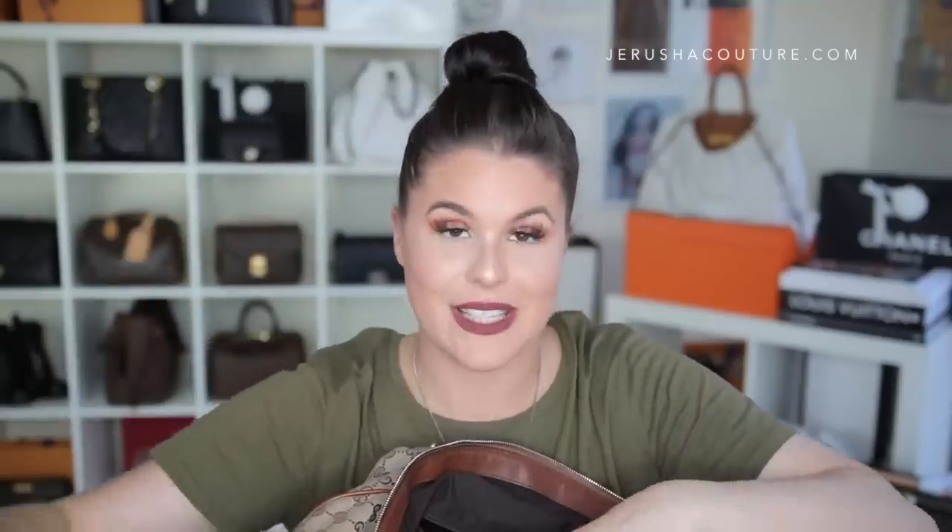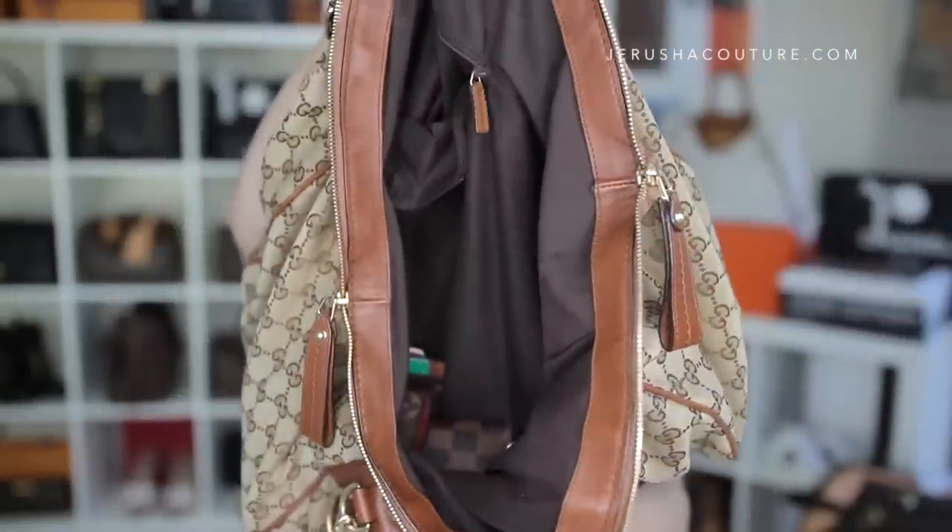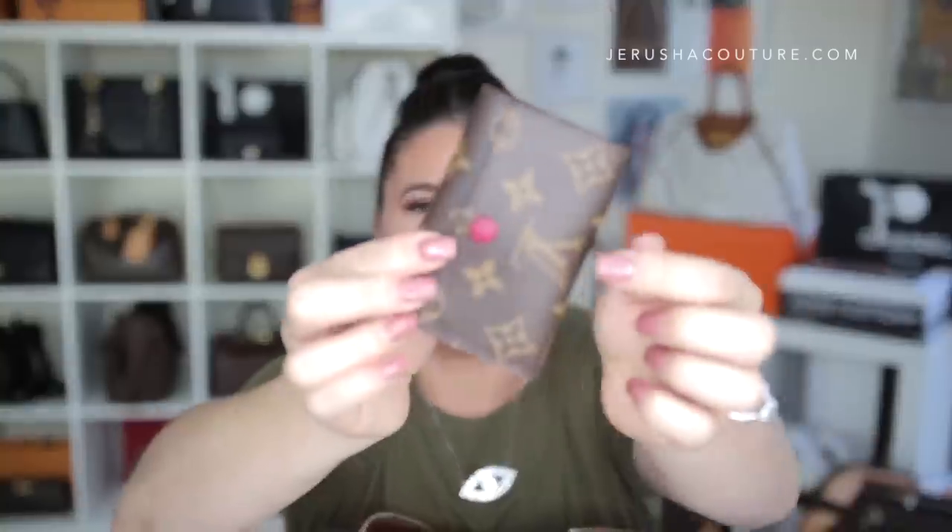That's everything inside the Toiletry 15. You can see how this bag causes everything to swim to the bottom — it's so smooshy. In the bottom I have my Louis Vuitton six-key holder with the fuchsia lining — gorgeous piece. My car key is on my monogram key dragonne separately, because it's a keyless entry and keyless start, so I don't need them together. I keep them separate and it's just worked out that way — if I need to give the fob to my husband, it's easy.